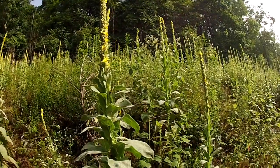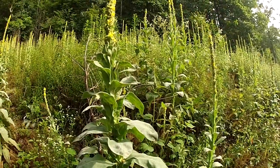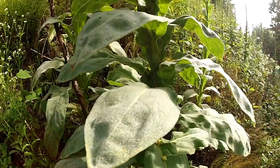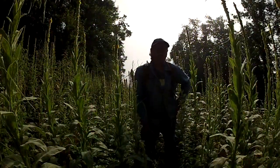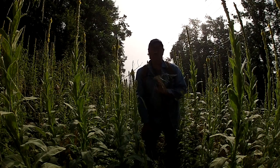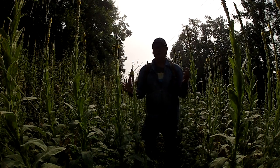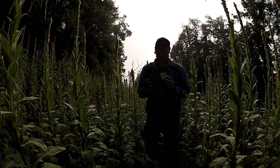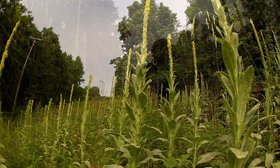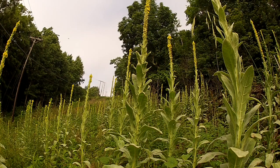We're going to go up there right above this where I can shoot some good video. This patch right here is more than two acres large of nothing but mostly mullein. You can see it all the way around me, you can see the flowers growing on it. This is just a very good place to get mullein at this particular time. This has all kinds of different uses.